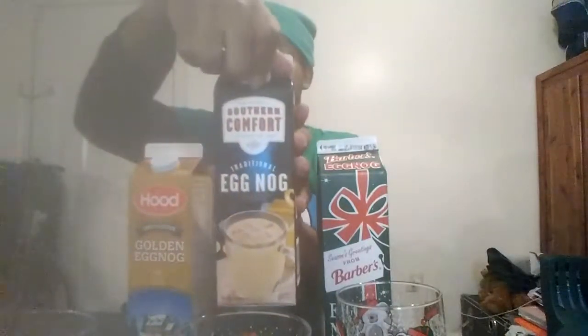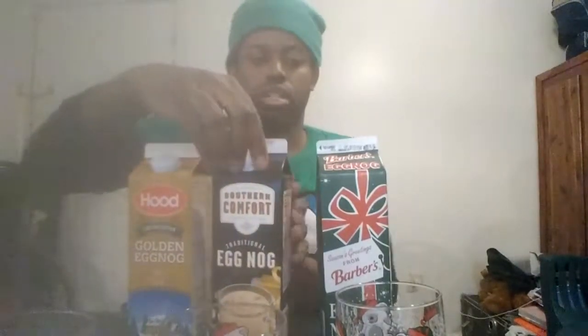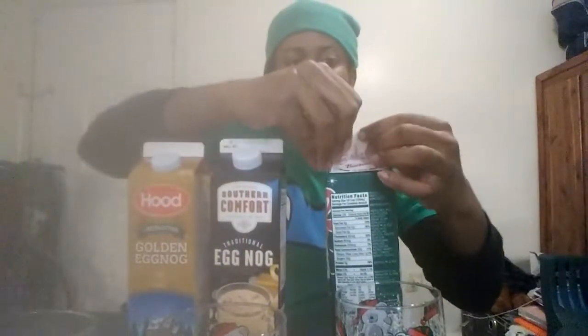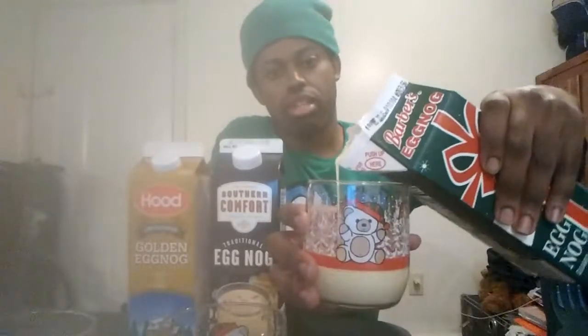Second is the Southern Comfort eggnog, the traditional kind. As you can see, this comes out a bit more creamier than the previous version. And the third, not least, is the Barbara's eggnog. Unlike the other two bottles, it has cups in its openings — Barbara's you have to open on the side. And here's the Barbara's. This doesn't look too good.